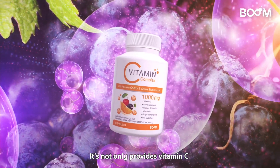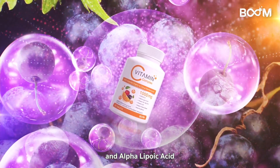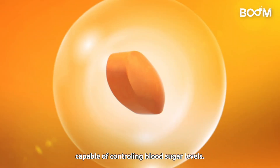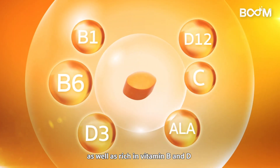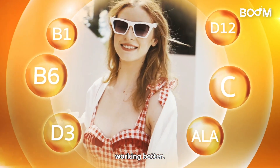It not only provides vitamin C but also contains grape seed extracts and alpha lipoic acid, which is good for the circulatory system and capable of controlling blood sugar levels, as well as being rich in vitamins B and D that help improve body performance and keep both the nervous and immune systems working better.